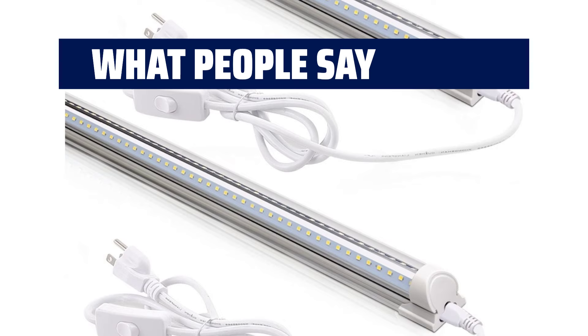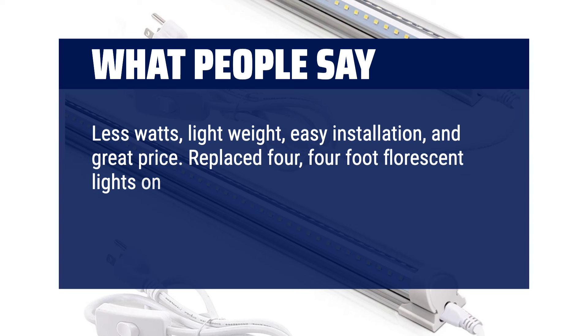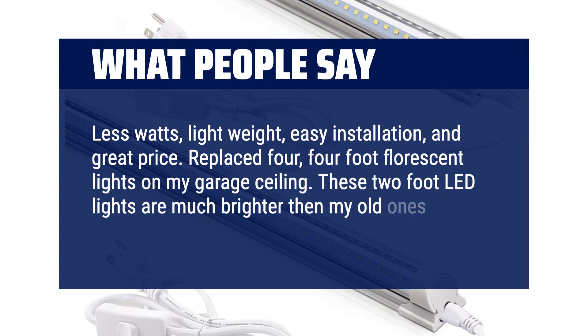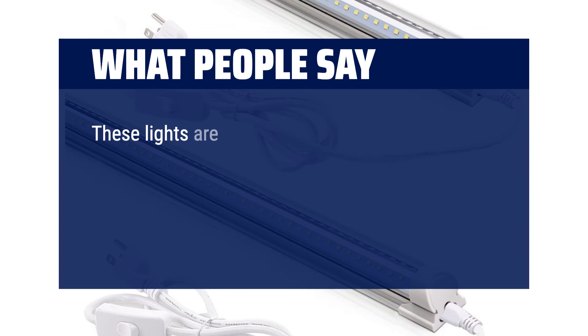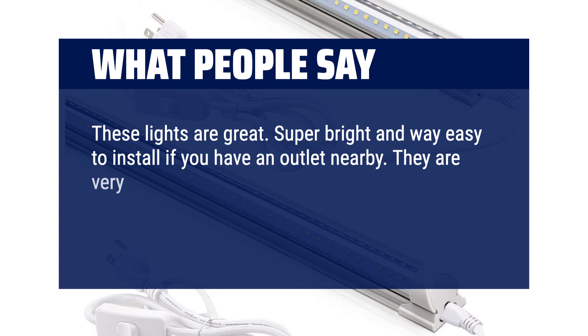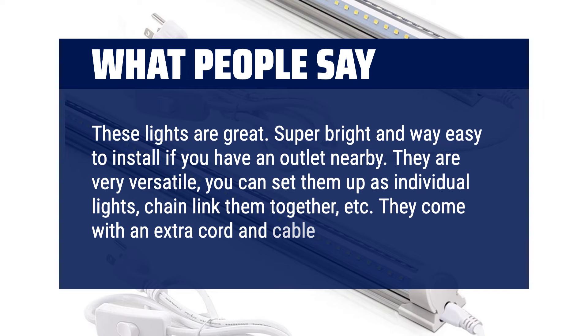What people say: Less watts, lightweight, easy installation, and great price. Replaced four 4-foot fluorescent lights on my garage ceiling — these 2-foot LED lights are much brighter than my old ones. Excellent lights. These lights are great. Super bright and way easy to install if you have an outlet nearby. They are very versatile: you can set them up as individual lights, chain link them together, etc. They come with an extra cord and cable ends.